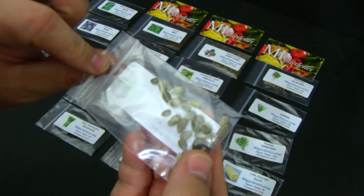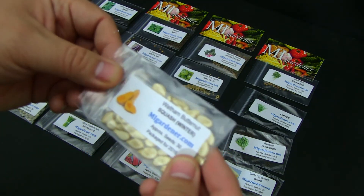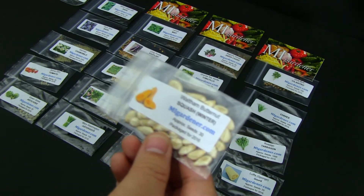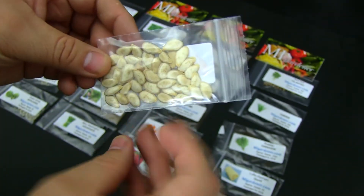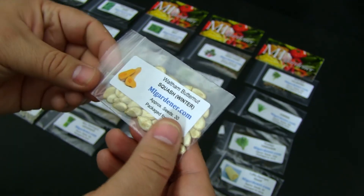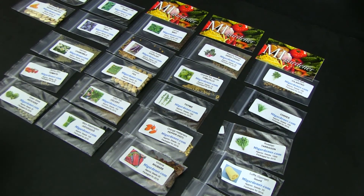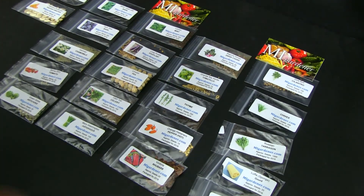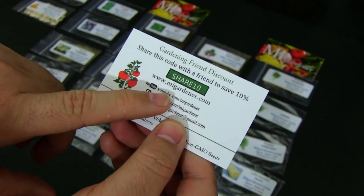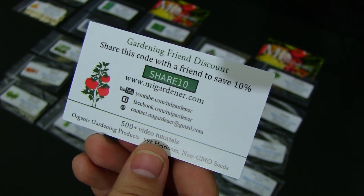Finally we got some butternut squash — I love this kind of squash, I've grown it before. The reason I love it is because it stores really well, so you can grow it and store it until you need it. That was the last seed, but look at this — I have tons of seeds! Go check them out at migardner.com and use the code share10 to get 10% off. Thanks for watching, and until next time!